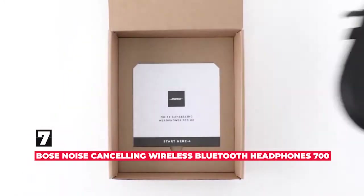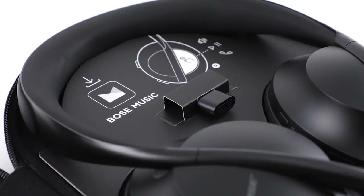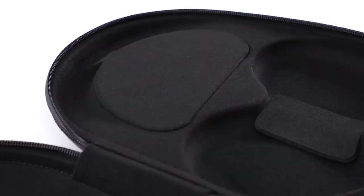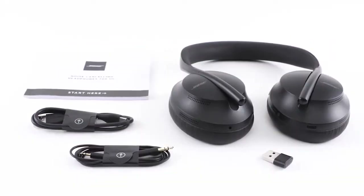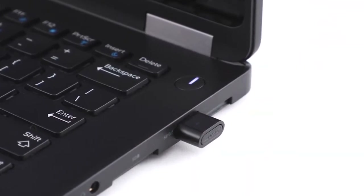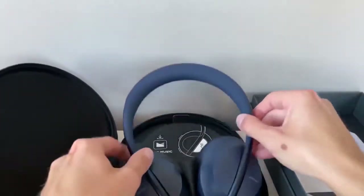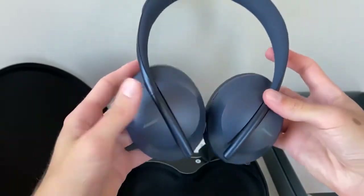Number 7 is Bose Noise Cancelling Wireless Bluetooth Headphones 700. If you're working on your MacBook Air, the last thing you want is to be tangled in headphone cables. A great pair of Bluetooth headphones will help you enjoy your music and movies wherever you are, and the active noise cancellation on these Bose headphones is a massive boon to productivity. These over-ear headphones are the latest and greatest in sound and active noise cancellation from the company that's been making incredible audio products for over 50 years. Choose from several colors.